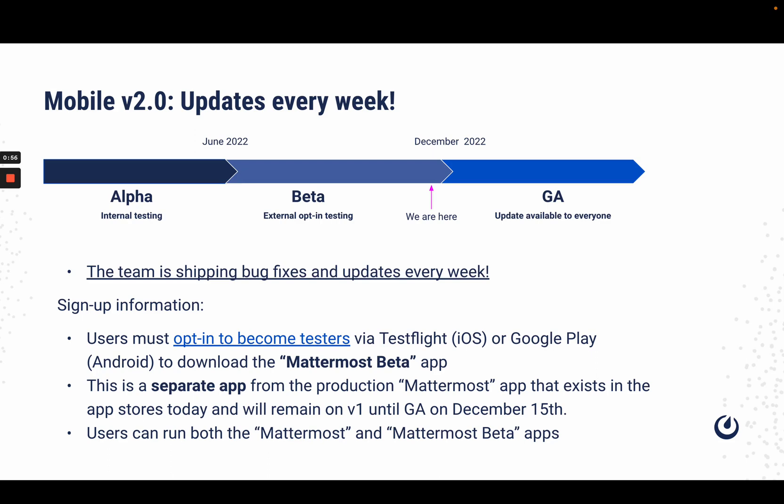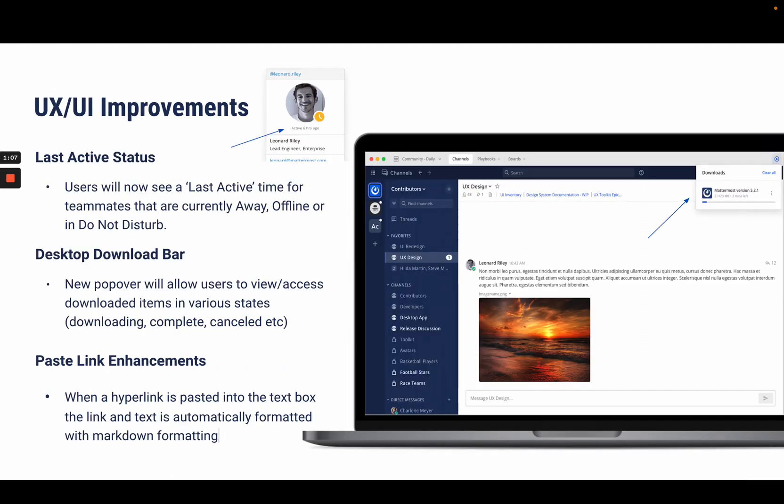The team truly appreciates any feedback, and I'd just like to reiterate that this is a separate app from the production Mattermost app, so you will be able to use both simultaneously. We recently implemented some amazing UX and UI improvements to elevate the Mattermost experience. Users are now able to see a last active time for teammates who are currently away, offline, or set to do not disturb.